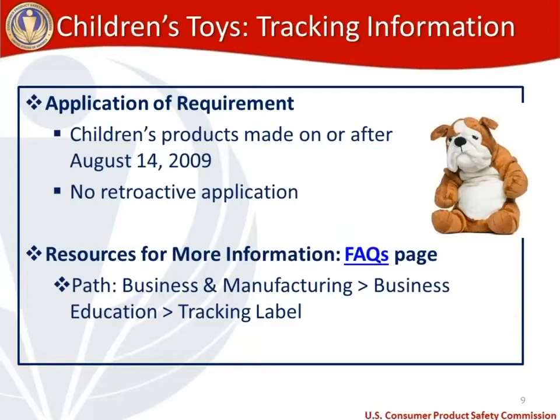You can find the tracking label FAQ page on our website: from the main page, go to Business and Manufacturing, click Business Education, then Tracking Label. The tracking information requirement went into effect after CPSIA in 2008 and applies to children's products made on or after August 14th, 2009. There is no retroactive application, so if you're putting into commerce a stuffed toy manufactured before August 14th, 2009, the tracking information requirement would not apply.